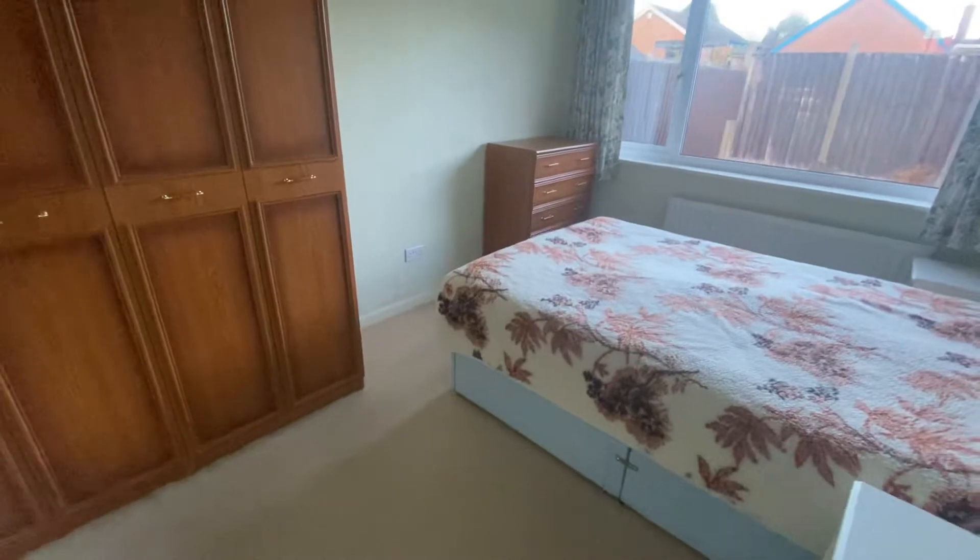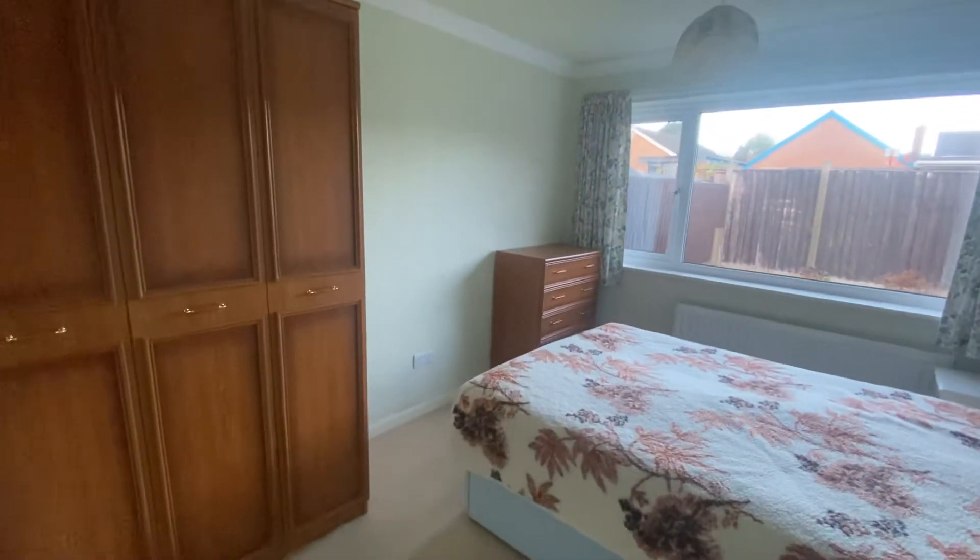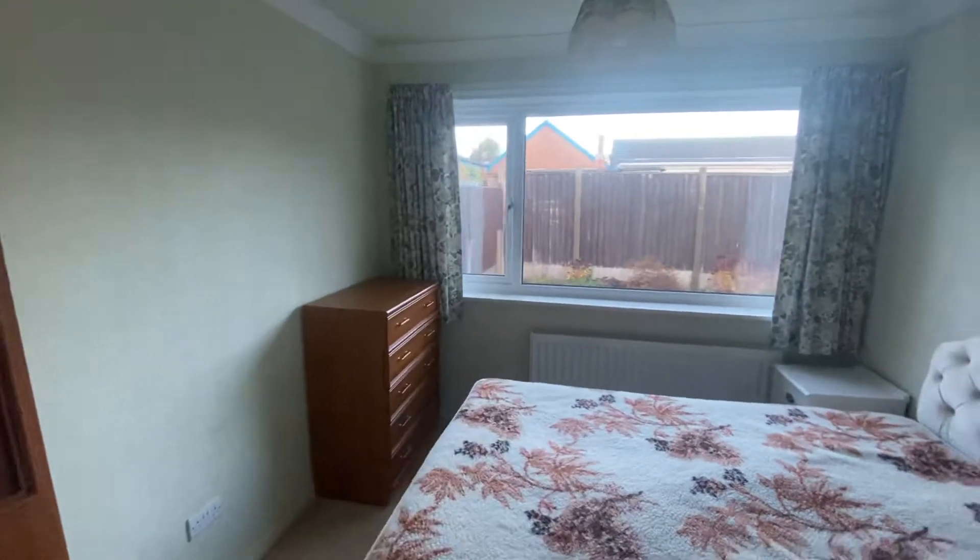This door brings us to bedroom number one, the first of two double bedrooms. A brilliant sized room with plenty of room for freestanding furniture, with a large window overlooking the rear patio garden.